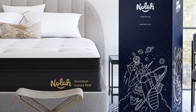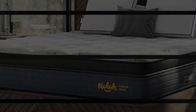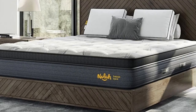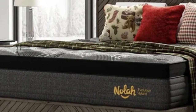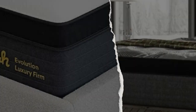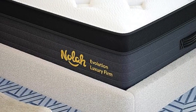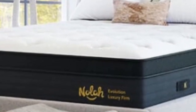The medium-firm (6) model performed best among back sleepers up to 230 pounds. Side sleepers over 230 pounds and stomach sleepers between 130 and 230 pounds may also find the feel comfortable. Sleepers who weigh under 130 pounds may prefer the medium (5) model, and those over 230 pounds may feel more supported by the firm (8) feel.